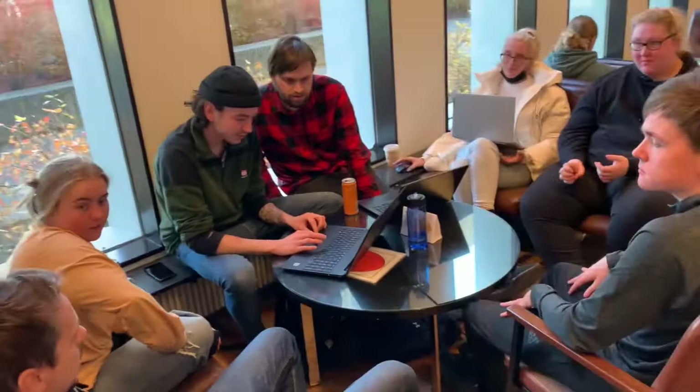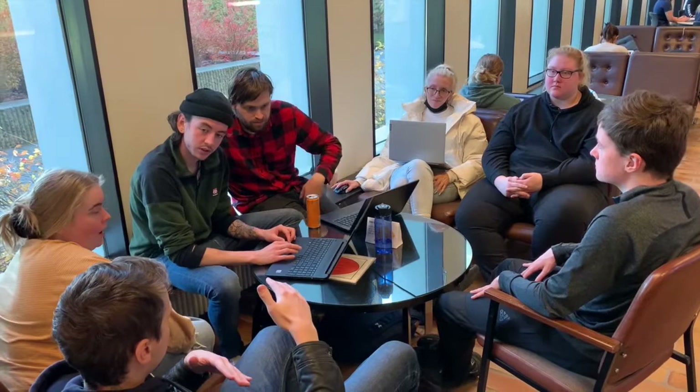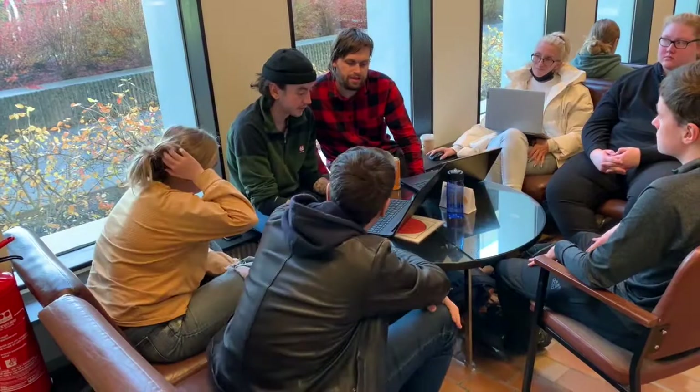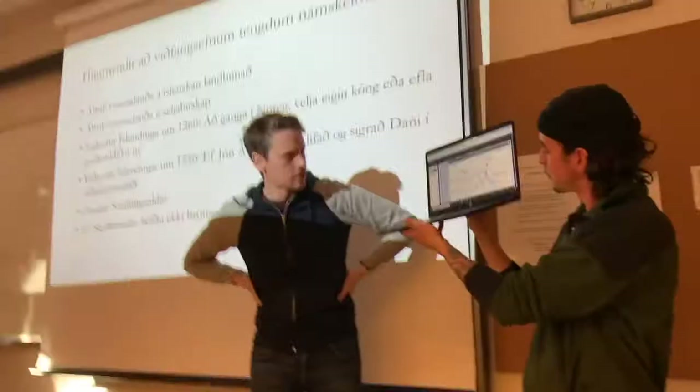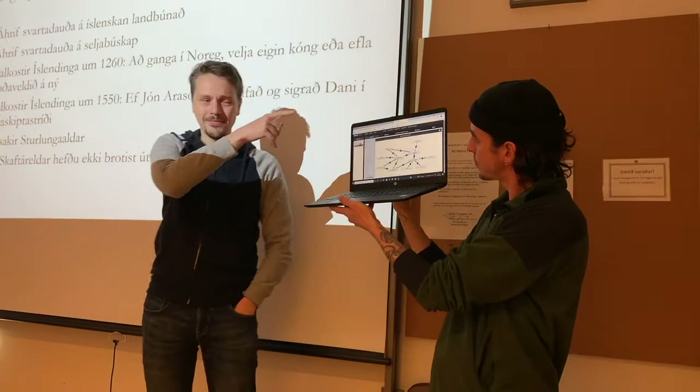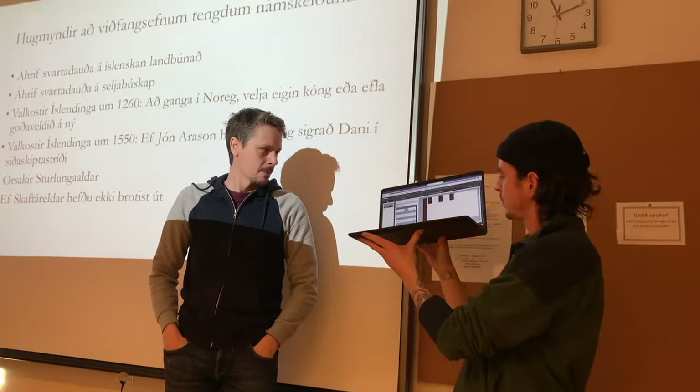These students have chosen as their subject the effects of the Black Death on Icelandic medieval agriculture. After discussion, the students introduced their results. Here is the result of that group's analysis of the effects of the Black Death on Icelandic agriculture.